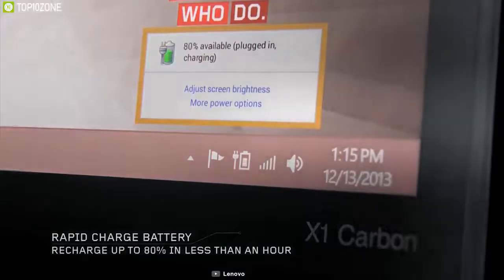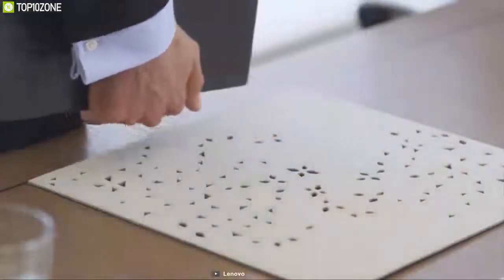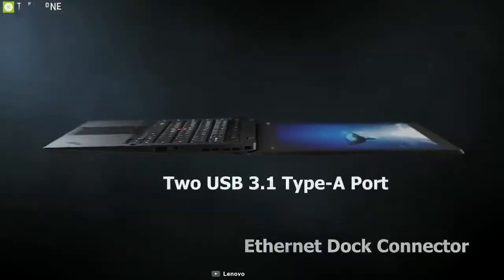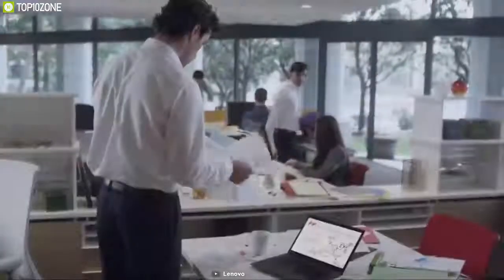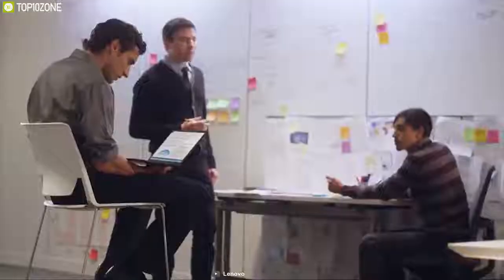With a battery life of up to 18.3 hours and rapid charge technology, the ThinkPad X1 Carbon gives you enough juice to go anywhere. It includes two Thunderbolt 3 ports, an Ethernet dock connector, two USB 3.1 Type-A ports, an HDMI 1.4 port, and a headphone/mic combo jack. Whether you're a business user or everyday consumer, the ThinkPad X1 Carbon is an excellent choice.